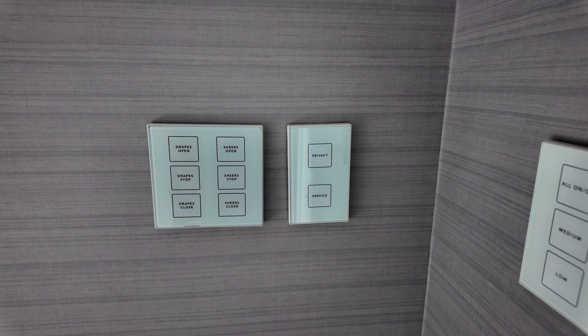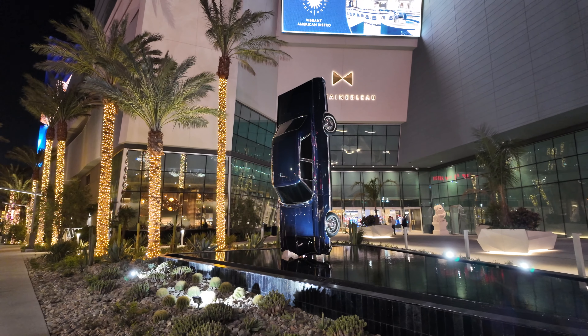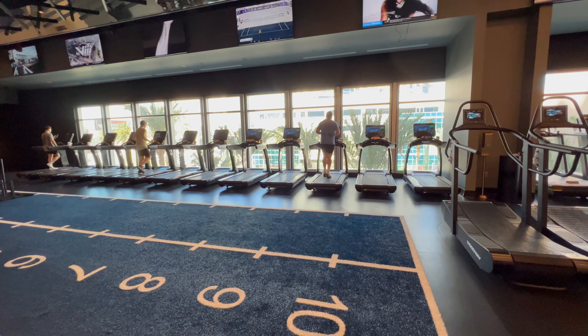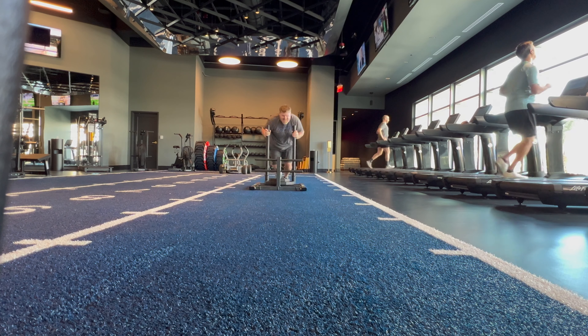We felt the Fountain Blue set the new standard for modern basic hotel rooms, and we would definitely stay here again. The gym is fairly large for a hotel gym and has most of the equipment and free weights that anyone would need, including a sled push.